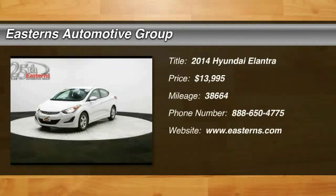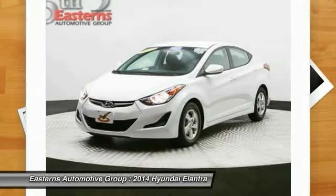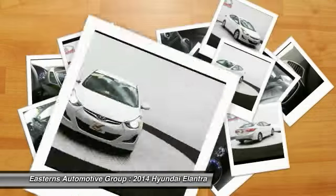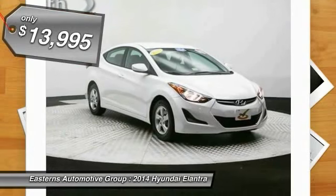The 2014 Hyundai Elantra. The Elantra boasts the most interior room in its class and gets an exceptional 35 miles per gallon. With its luxurious standard features, the Elantra is an easy choice and is priced below $15,000.